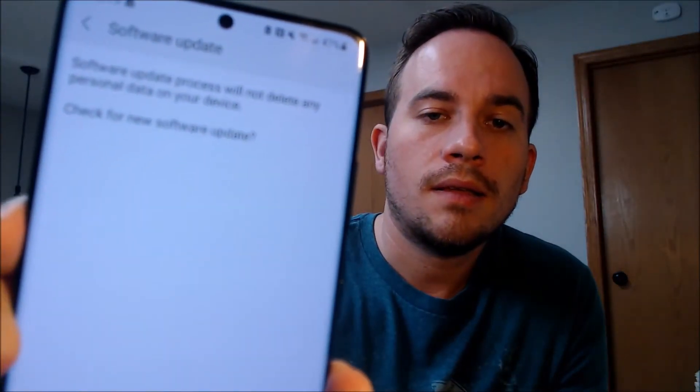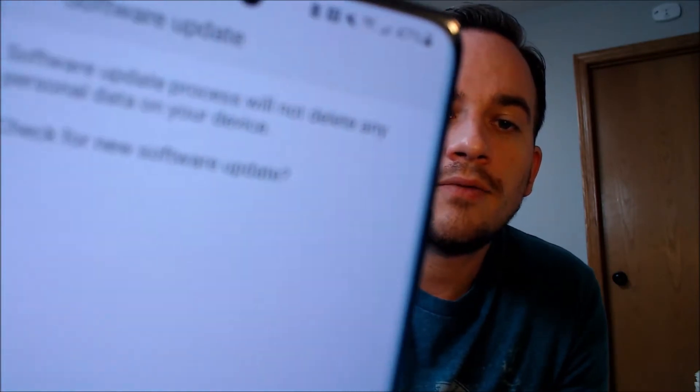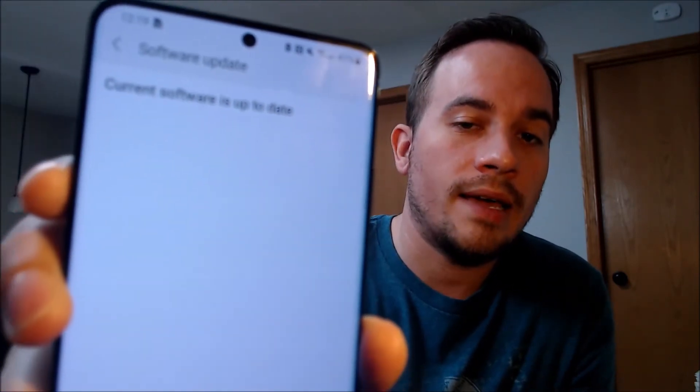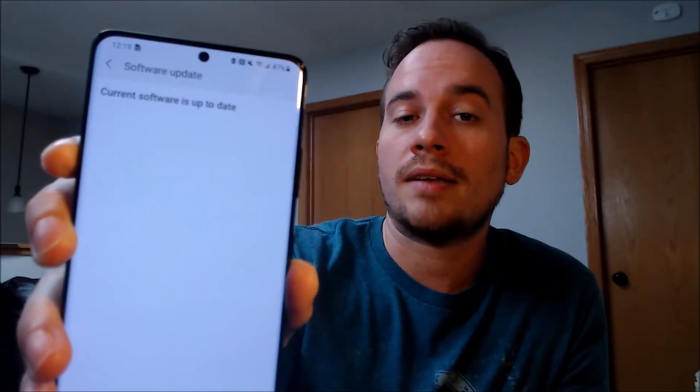When we back up and go under the Software Update section, we can check for updates. It asks if we want to check, and when we tap okay, it just tells us that the current software is up to date. Obviously we know that's not correct because we can see that the software is more than a year old. Again, this is AT&T refusing to allow their devices to update unless you actually have an AT&T activated SIM card inserted.